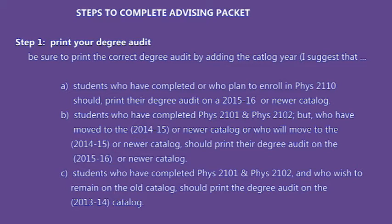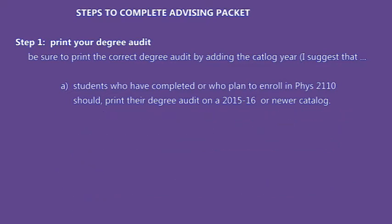Students who have completed Physics 2101 and Physics 2102 but who have moved to the 2014-15 or newer catalog should print their degree audit on the 2015-16 or newer catalog. Students who have completed Physics 2101 and Physics 2102 and who wish to remain on the old catalog should print their degree audit on the 2013-14 catalog.